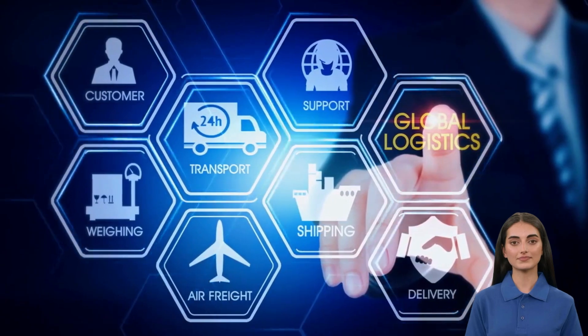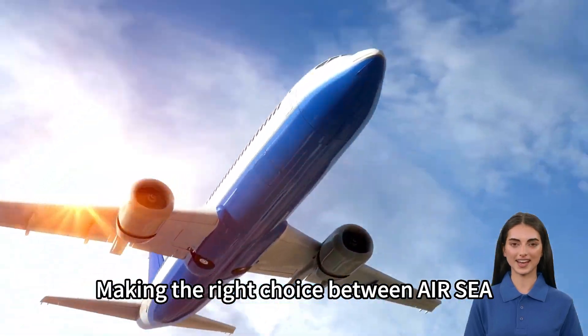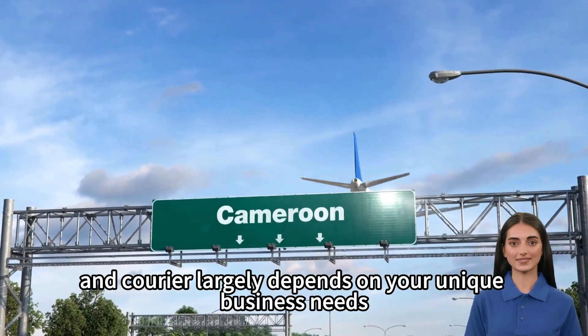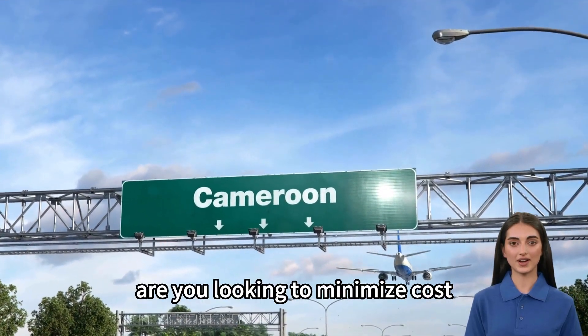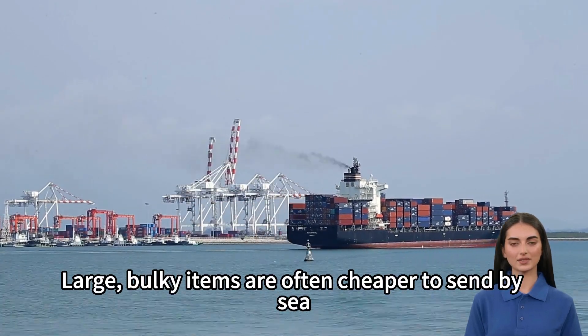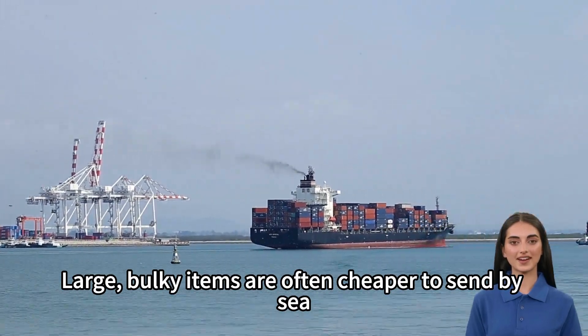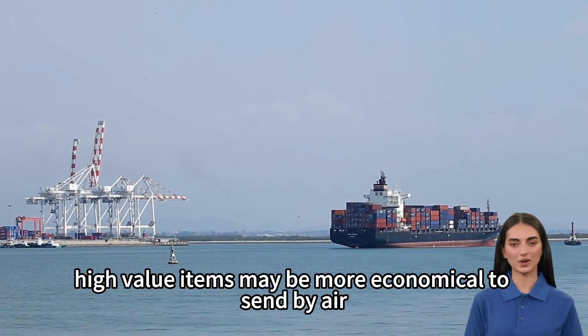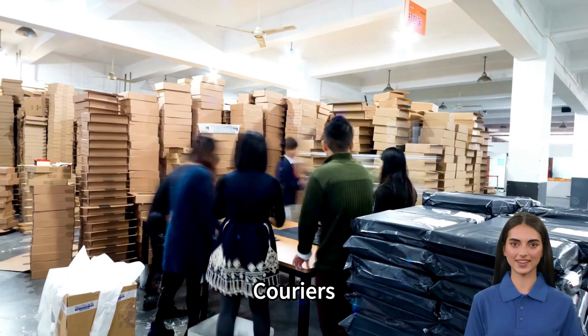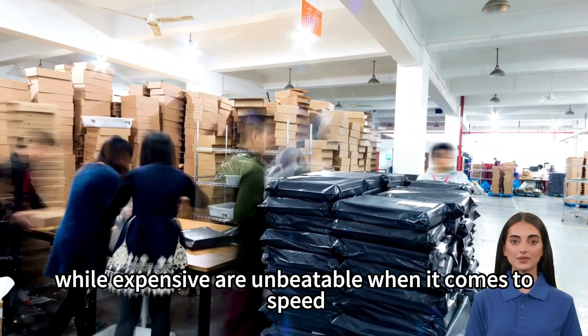Making the right choice between air, sea, and carrier largely depends on your unique business needs. Are you looking to minimize cost or reduce shipping time? Large, bulky items are often cheaper to send by sea, while lightweight, high-value items may be more economical to send by air. Couriers, while expensive, are unbeatable when it comes to speed.